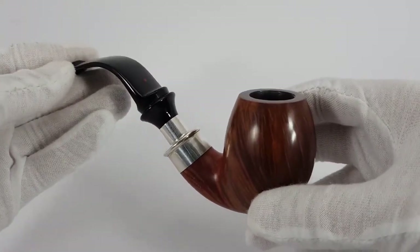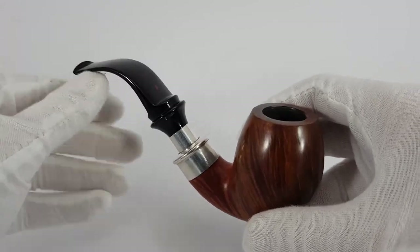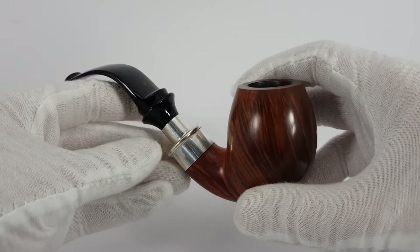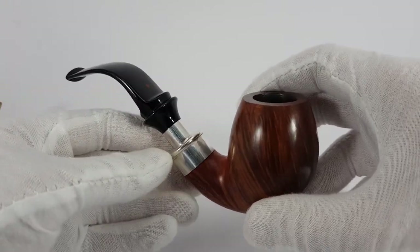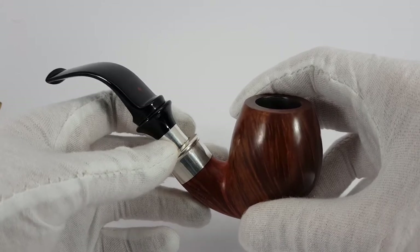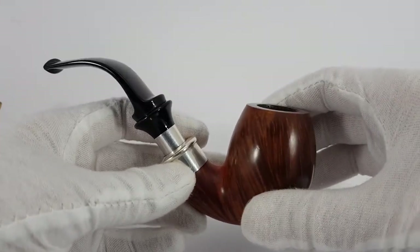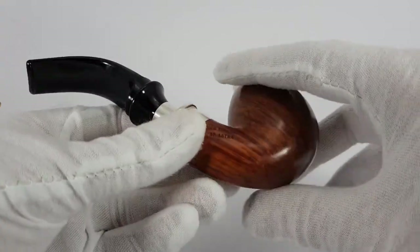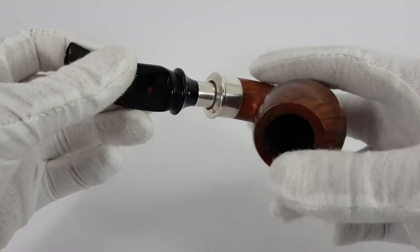New pipes of this shape cost about 360 to 370 US dollars. This one is listed at a fair price of 190 or your best offer — about 50% of the value of a new pipe. It's a great deal since it's in great condition and it really looks amazing.